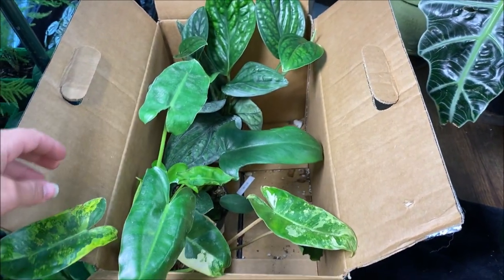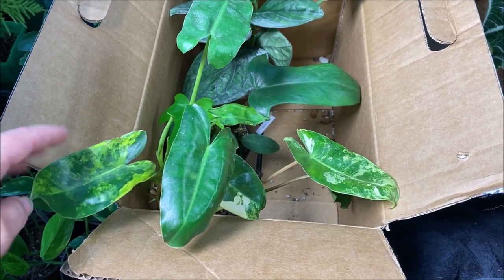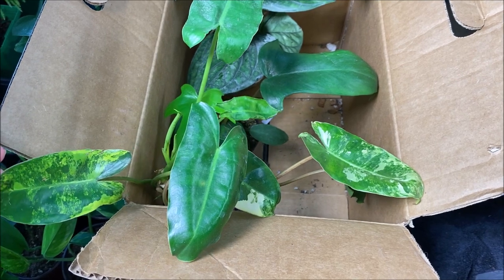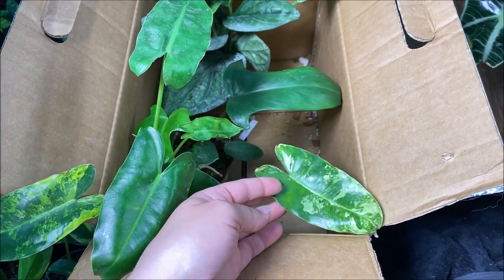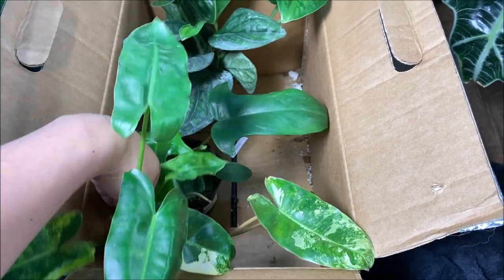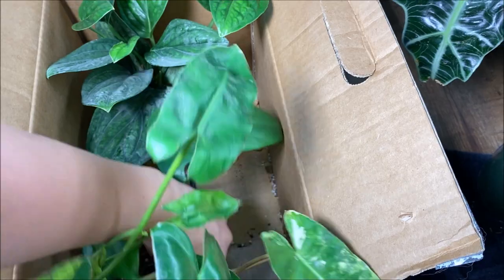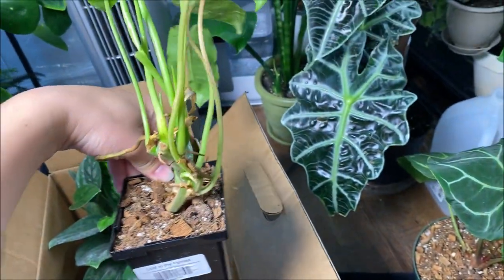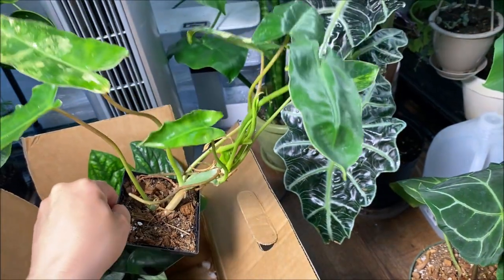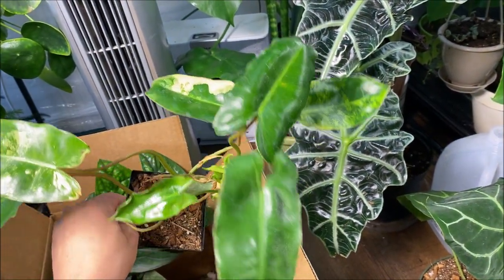Then I still have these ones in the box but this is a variegated Pearl Marks philodendron and it has some really fun coloration on the leaves. I'm hoping to get this one staked up — it has quite a bit of growth coming. I'm hoping to get it on some sort of pole and hopefully get some bigger leaves out of it.